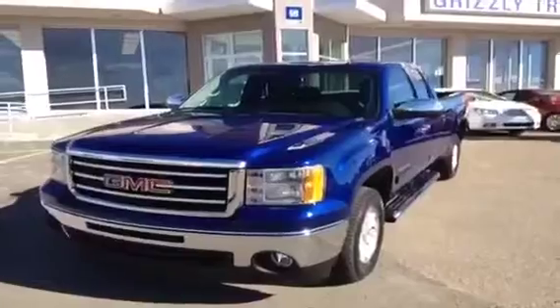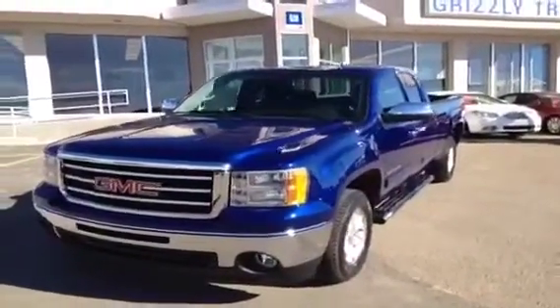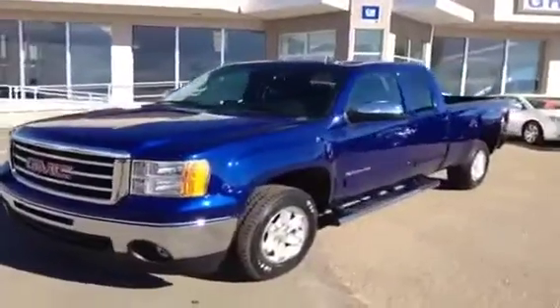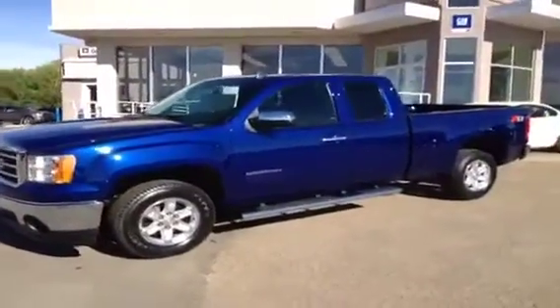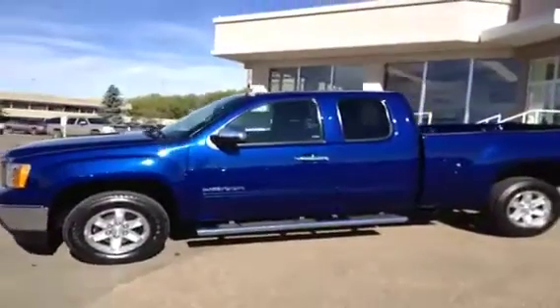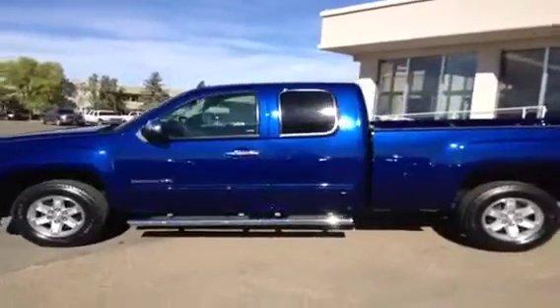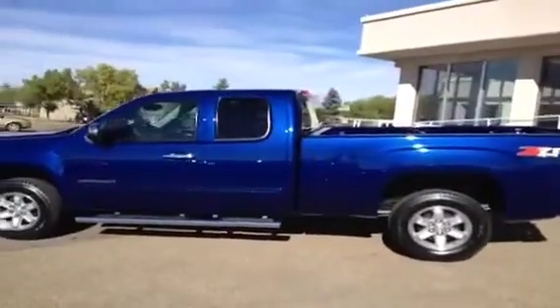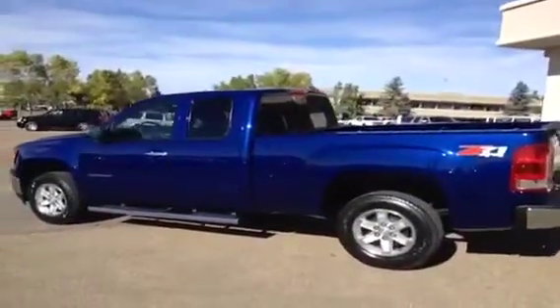This is a 2013 GMC Sierra SLE extended cab four wheel drive, stock number 37319. This truck comes with the chrome accessory package which gives you chrome mirror caps, the box six inch oval tubes, and chrome door handles.